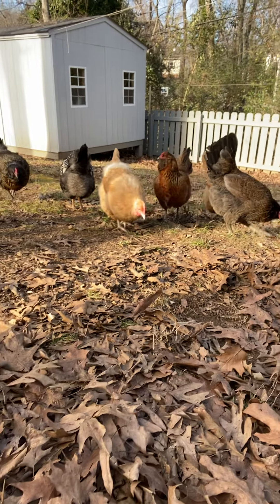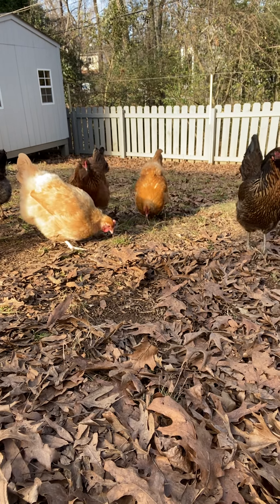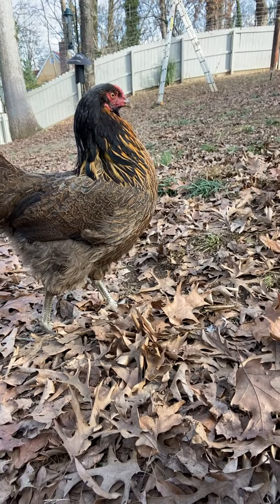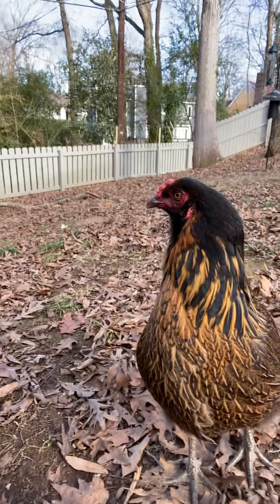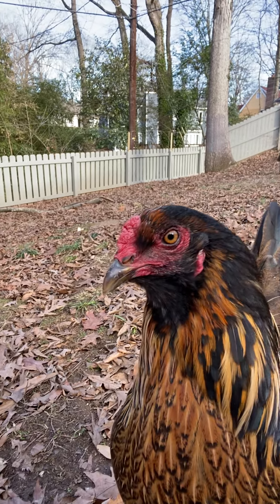They're quite sure what they found over here. Hi, Marge. What's going on, Marge? Oh, she's looking pretty for you all. Please don't peck my fingers. Thank you.